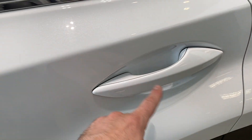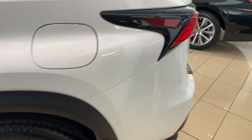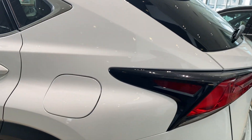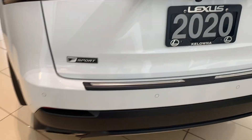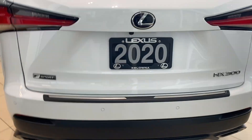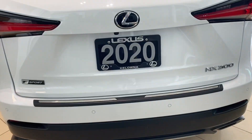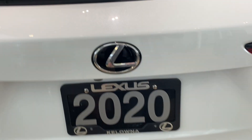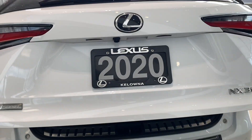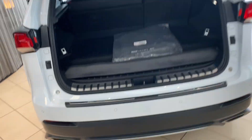You do have that keyless entry system on all four doors and it also works in the trunk. Coming around the back, we've got our parking sensors along the bumper here. A nice backup camera tucked right up underneath here. Power trunk — one touch right underneath there is going to lift that trunk up for us and gain entry into the rear boot here.